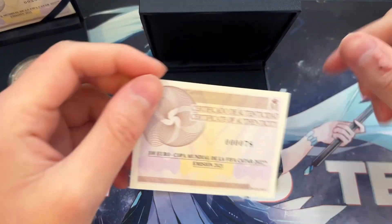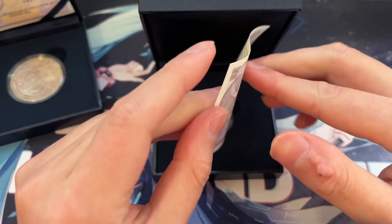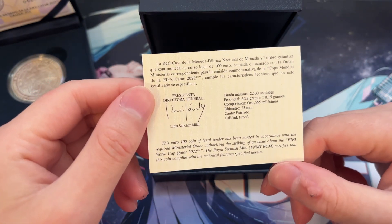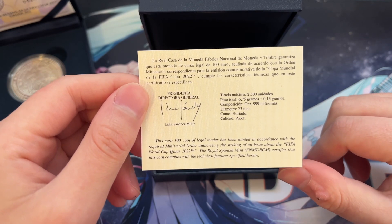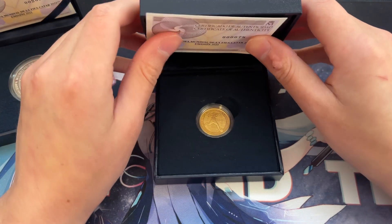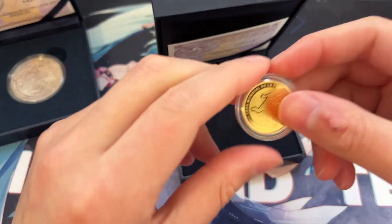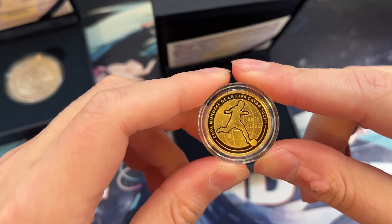Let's check out the certificate of authenticity first — this is number 78 out of 2,500. Definitely a lot less when compared to the silver, but still a decent chunk of units available. Let's put that back and get on to the actual coin, because man, I love this coin.